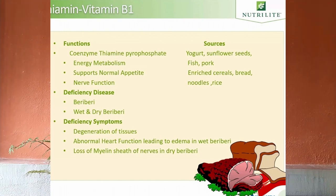First is vitamin B1, or thiamine. Vitamin B1 helps the body generate energy from the food we eat. It supports normal appetite and nerve function. The symptoms of lack of vitamin B1 are degeneration of tissues, abnormal heart health, and loss of the myelin sheath of nerves. If untreated,